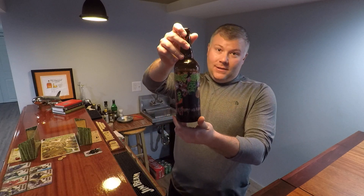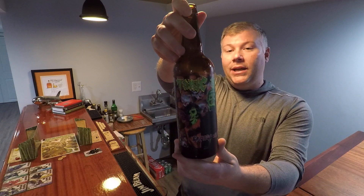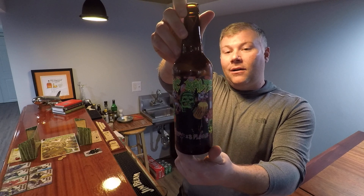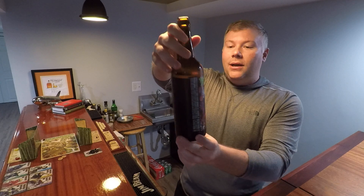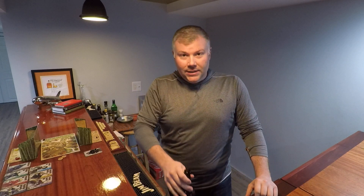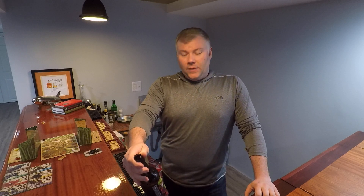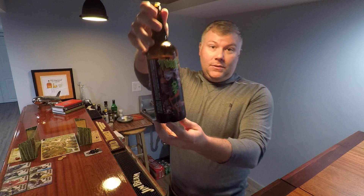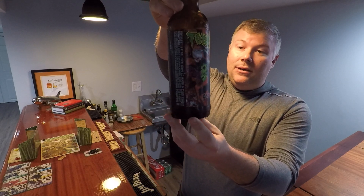Toxic Malts. This is from Three Floyds Brewing in Munster, Indiana. They are a very interesting brewery — they make all kinds of crazy things, a lot of them science fiction or fantasy based. This one appears to be somewhere between Frankenstein and a bunch of zombies, so that's their Toxic Malts label. They always have good artwork on the Three Floyds beers.